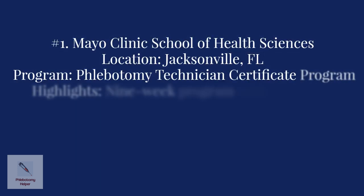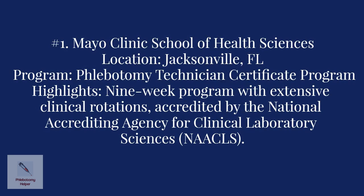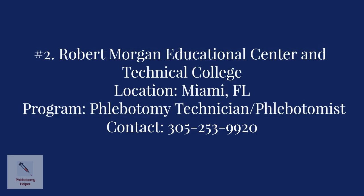Number one: Mayo Clinic School of Health Sciences in Jacksonville, Florida. The program offered is the Phlebotomy Technician Certificate Program. Program highlights include a nine-week program with extensive clinical rotations, accredited by the National Accrediting Agency for Clinical Laboratory Sciences.